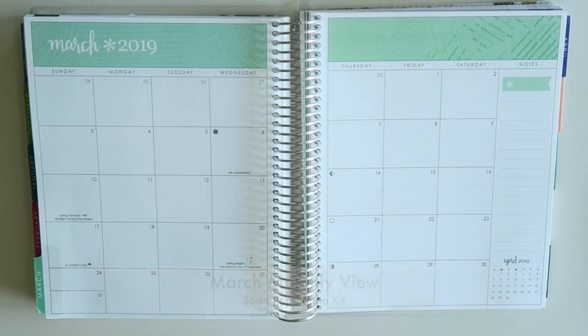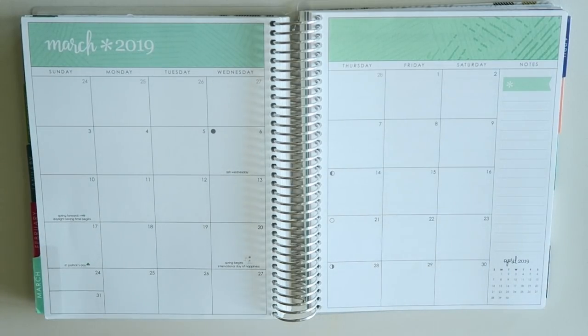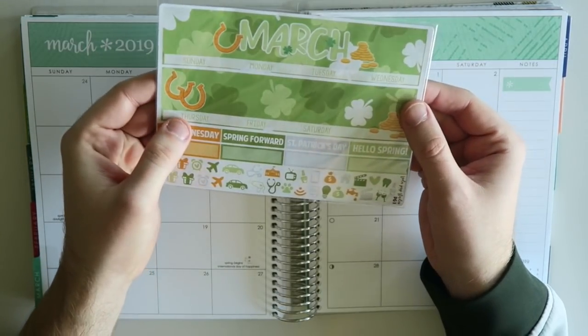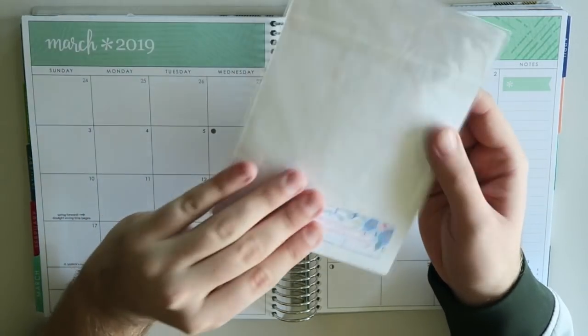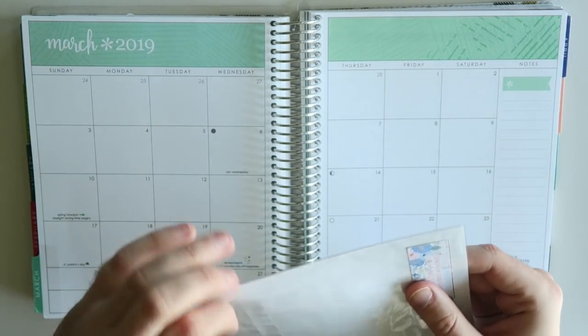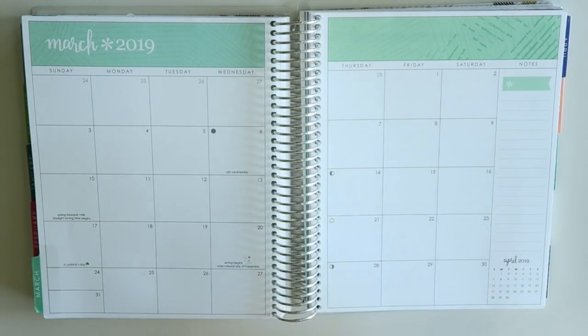Hey planner friends, how's it going? Thanks so much for stopping by my channel. My name is Ryan, this is the Man with the Plans, and we are back in my Erin Condren colorful hourly. We're going to do a monthly view spread. I actually ordered a kit from Soda Pop Studios — here it is, it's super cute, the font is amazing. I haven't even opened it yet, but let's open this guy up and see what's in here, then we'll get started.